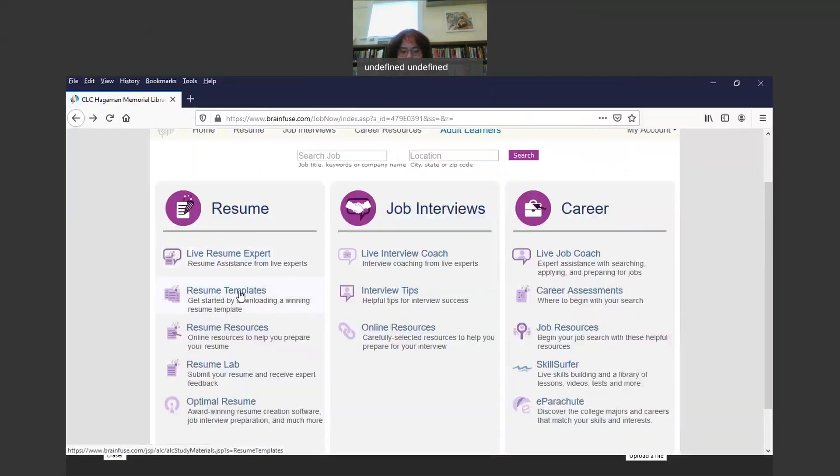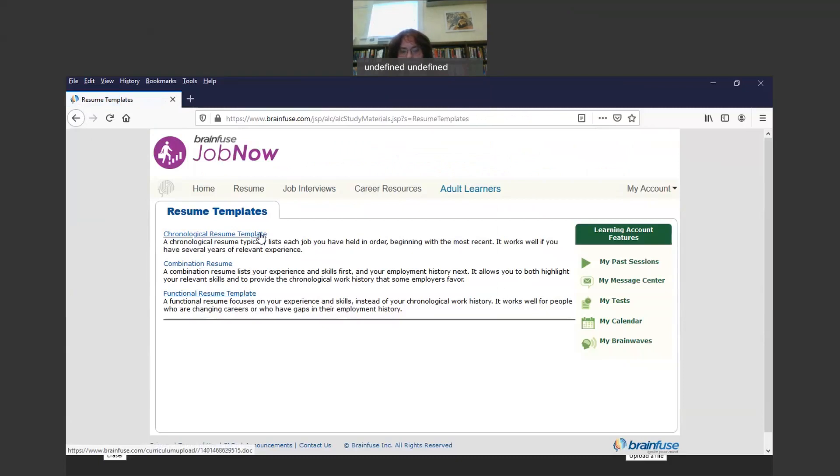The next thing under Resumes is the Resume Templates. There are three different templates you can use in JobNow. There's the Chronological Resume Template, which lists each job you have held in order, beginning with the most recent — this works well if you have several years of relevant experience. Then there's the Combination Resume, which lists your experience and skills first and your employment history next, allowing you to highlight relevant skills and provide the chronological work history some employers favor. The last one is the Functional Resume Template, which focuses on your experience and skills instead of your chronological work history — it works well for people who are changing careers or have gaps in their employment history.